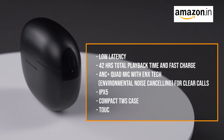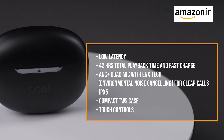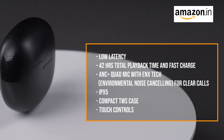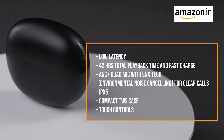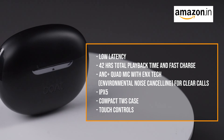To summarize, these earbuds offer low latency of 50ms, 42 hours total playback time with fast charge, ANC+ with quad mic and ENX technology for environmental noise cancellation during clear calls, IPX5 water resistance, a compact TWS case, and intuitive touch controls.